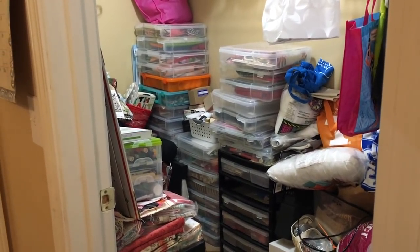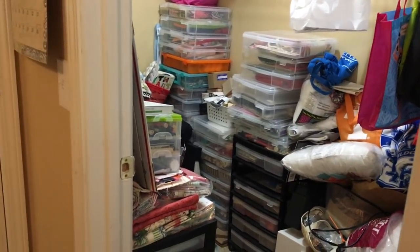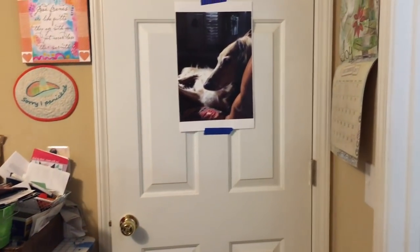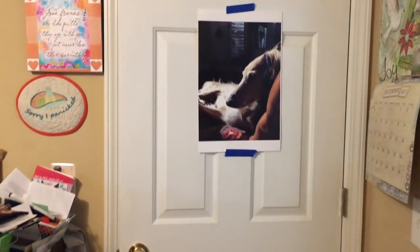This door right here goes into the Saluki Studio — that's what we call the studio where we film The Stitch. So I'm going to walk you through that door.